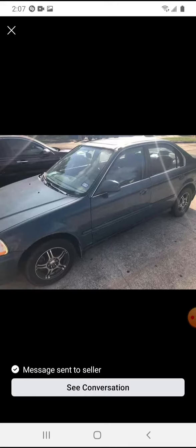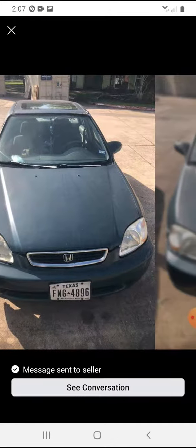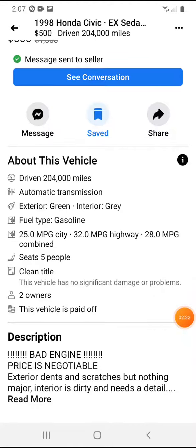Look how clean it is — fenders are clean, I might as well keep those. The mirrors and the hood, but I'm gonna paint them. I'm gonna be taking off the Honda emblem and put it in my grill. And it does have a sunroof.